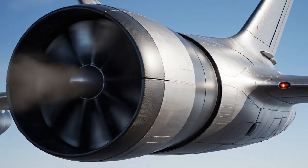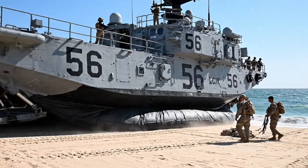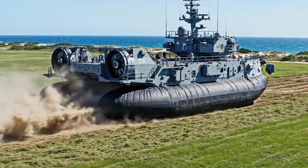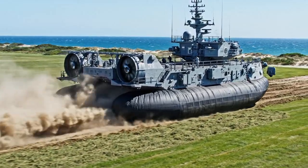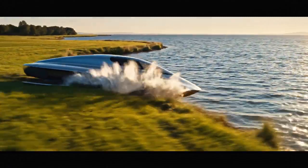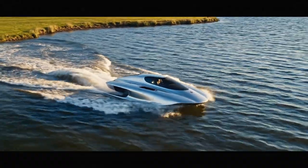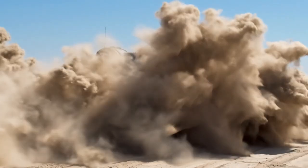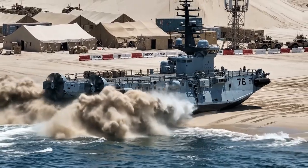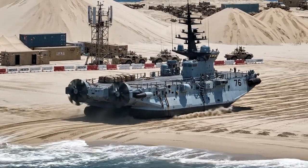A close-up shows the craft's large, ducted rear propellers. An LCAC, number 56, is shown parked on a beach. A U.S. Navy LCAC travels across a grassy field near the coast. The craft transitions from the field, entering the water. LCAC 20 maneuvers on a beach, creating a massive dust cloud. An LCAC lands on a beach near temporary support structures.